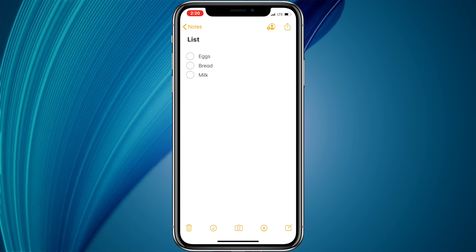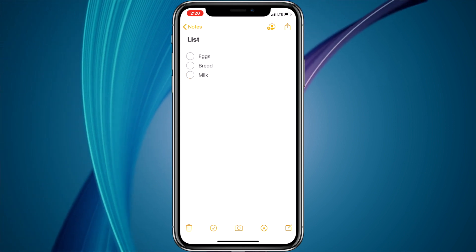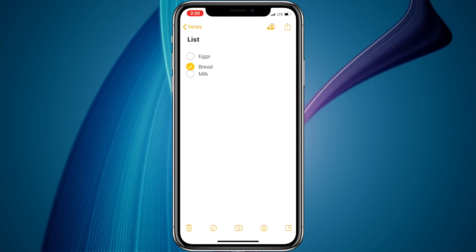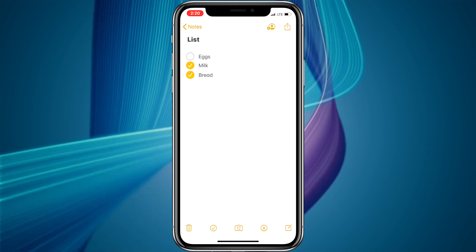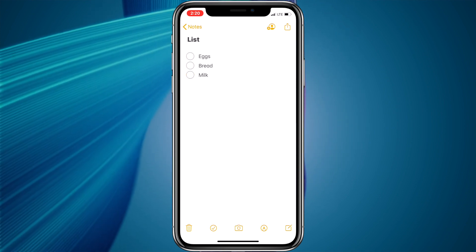I personally think this is a far better way to make lists than using the Reminders app. This could even possibly replace my use of Wunderlist. I'm still trying it out, but I like how it sorts the list and moves the checked items to the bottom.